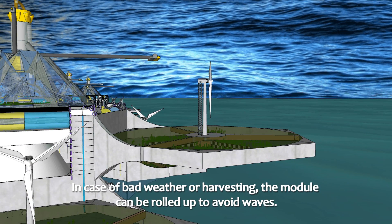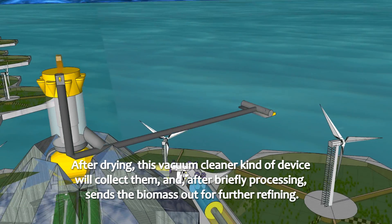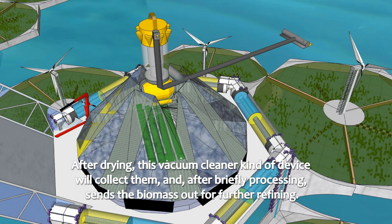In case of bad weather or harvesting, the module can be rolled up to avoid waves. The algae are also dried in this way. After drying, a cleaning device processes the biomass and sends it out for further refining.